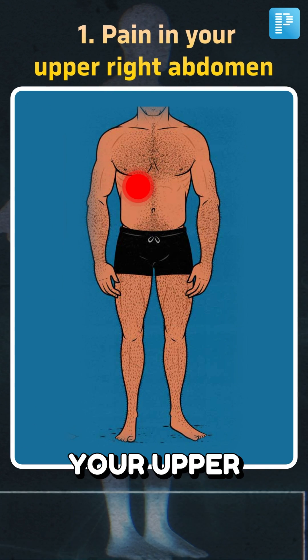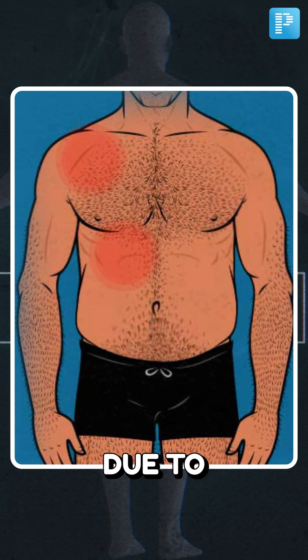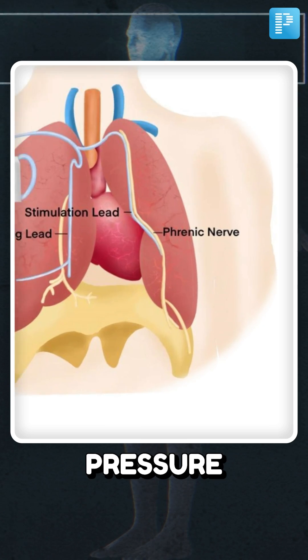The first sign is pain in your upper right abdomen that stretches out to your right shoulder. It could be due to excessive fat in the liver, or thickened bile which leads to inflammation and pressure on the phrenic nerve.